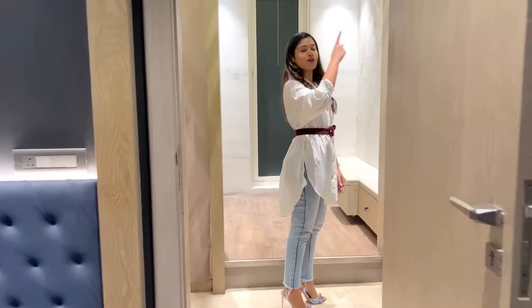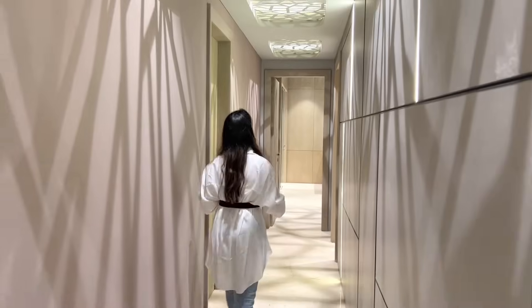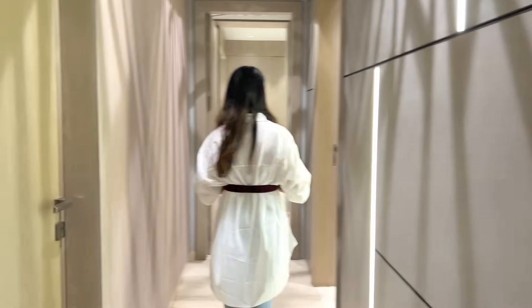The false ceiling in your passage area — I think this is CNC cut acrylic placed. See the shadows in the passage area. Such a beautiful ambience altogether.